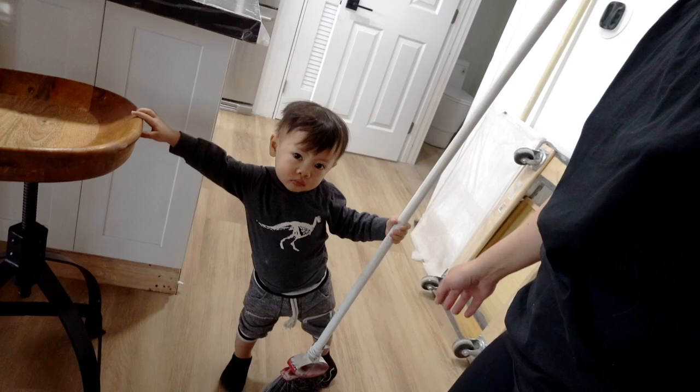Good morning, up and early. We have my little cleaner right here, still attached to this broom. I don't mind, as long as he's not messy like his dad.